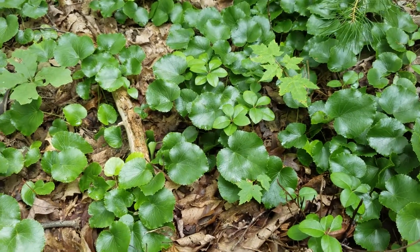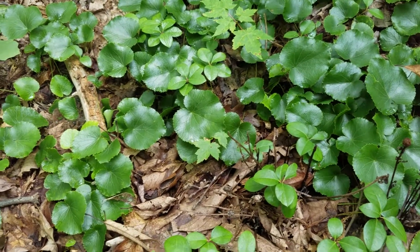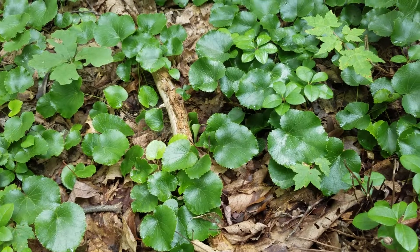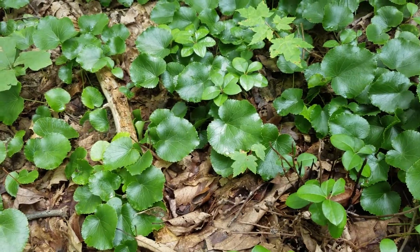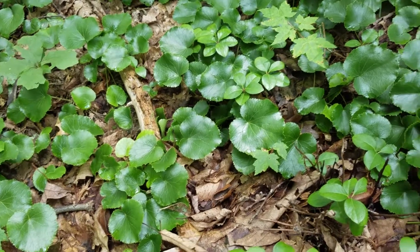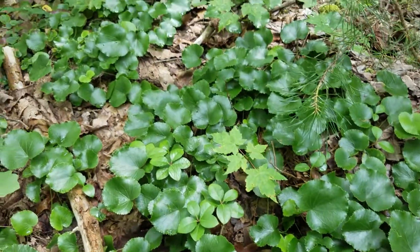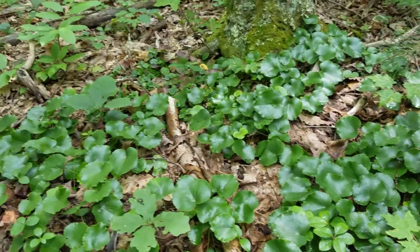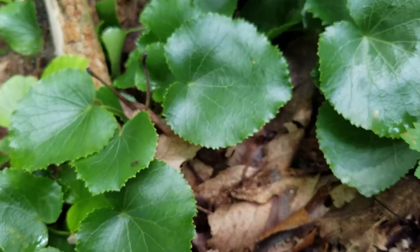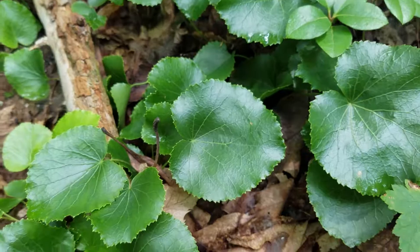Hey folks, out in the woods today doing a little hike. I figured I'd stop and make a short video here of this plant right here. It's called Galax and it runs on the ground by roots. You can see there's a nice little patch of it here and the leaves are really shiny.